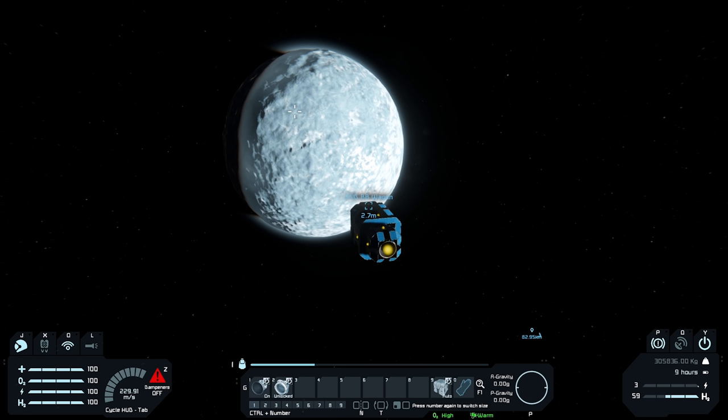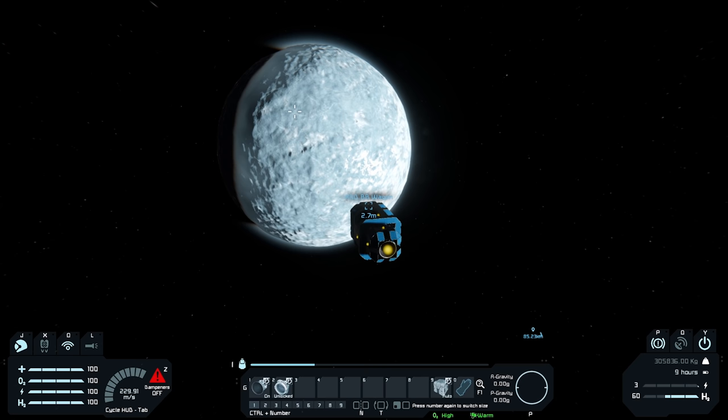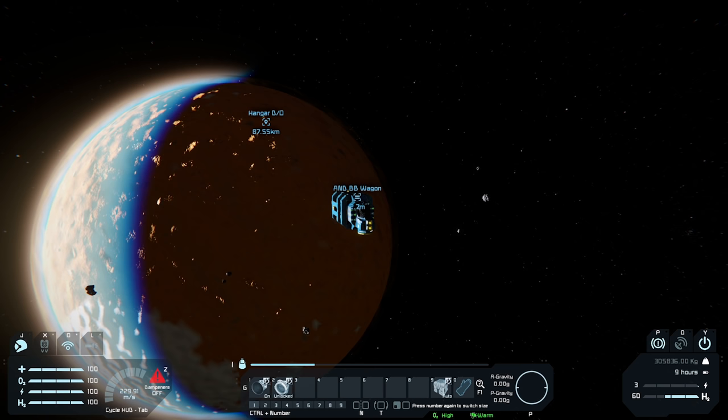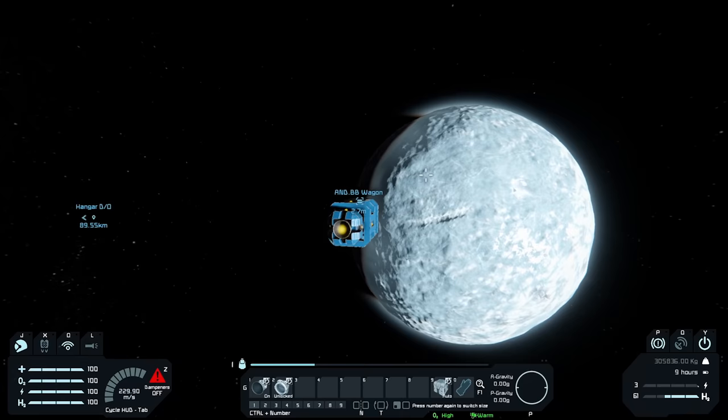How is our fuel looking? We're just above half fuel left. We have nine hours of power. So I think we're pretty solid. We don't have a landing gear on this thing, so that'll be interesting. The planet grows larger. And it looks like we're still in range for the radio antenna. We can see the laser antennas work with line of sight. So as long as we have line of sight back to our original hangar, which is right over there, we will be good.